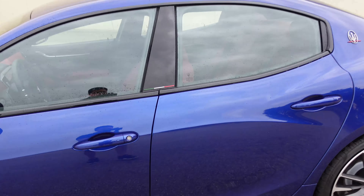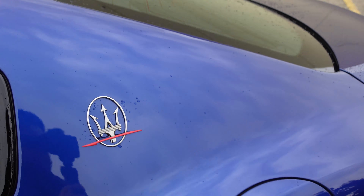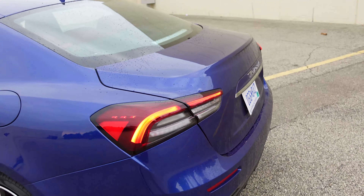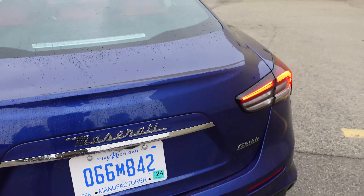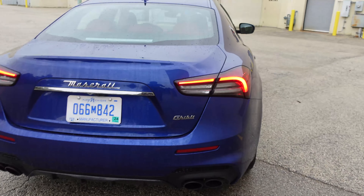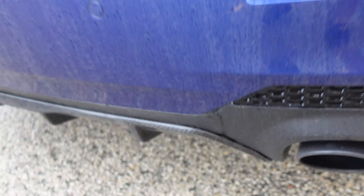Coming along the side, there's a little Italian flag accent, and another Maserati Trident with a red accent for the Trofeo. Coming around back, we've got new boomerang-styled taillights, and while there are no Trofeo badges around the back, there are quad exhaust tips and a little bit of carbon fiber on the diffuser.